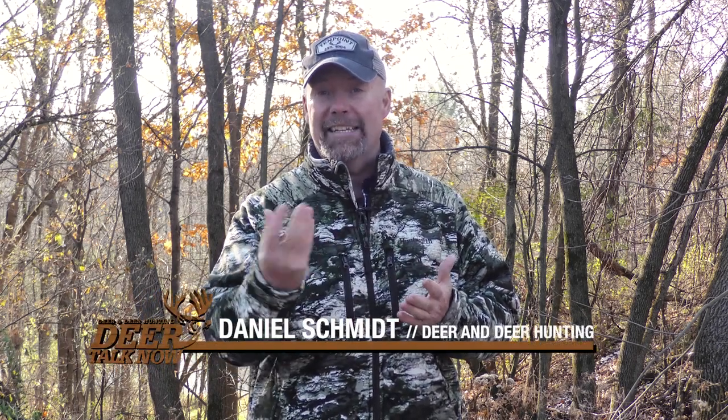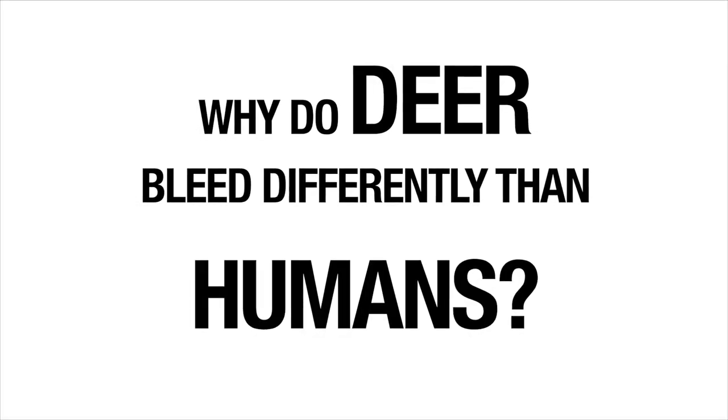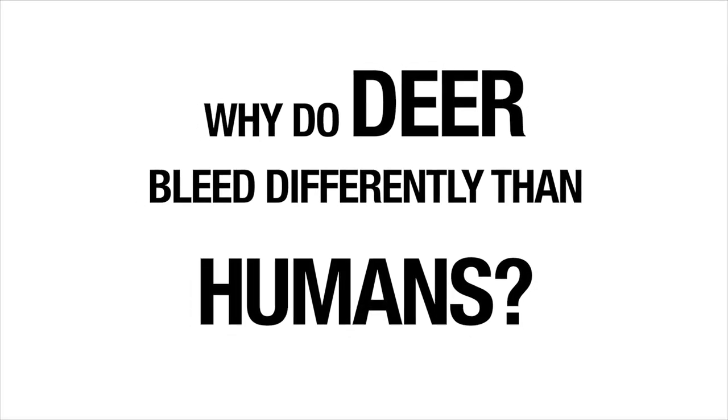What we know about deer is that they bleed differently than humans, mostly in the clotting aspect of bleeding. If you cut yourself, it takes a while for that blood to clot — and what do they give you to help with clotting? Vitamin K.